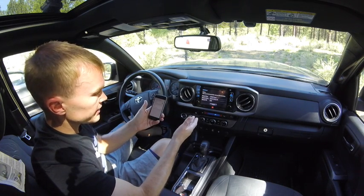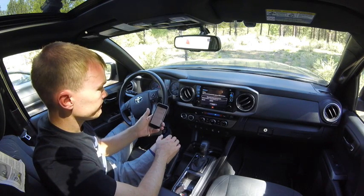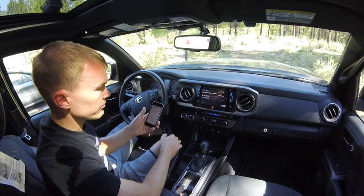Now it's connecting to the system. Once it's connected, the screen will let us know. It says Bluetooth pairing was successful. Now it's connecting the phone and audio player.